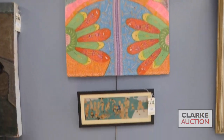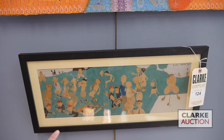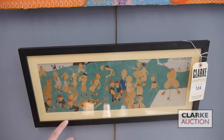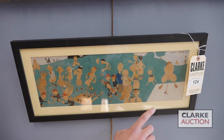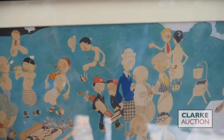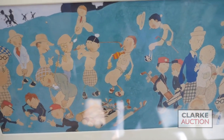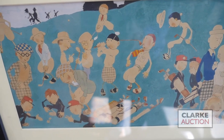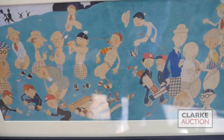Below it, also with a two to three thousand dollar estimate, we have this great illustration by the American artist and illustrator John Held Jr., known for his magazine work as well as some cartoons. Here we've got a really funny scene of golfers with all sorts of comic mishaps taking place on the golf course — perfect for anyone interested in golf. It comes out of a local collection.